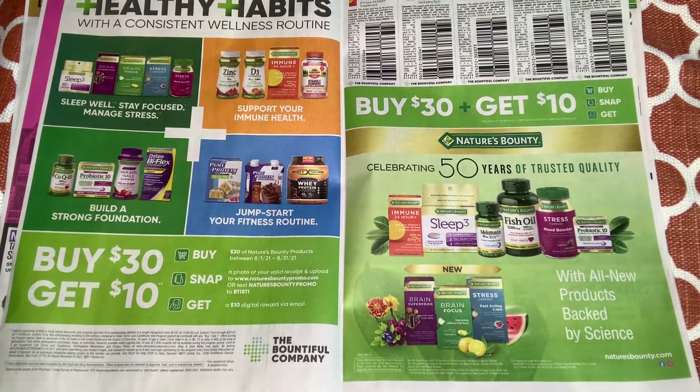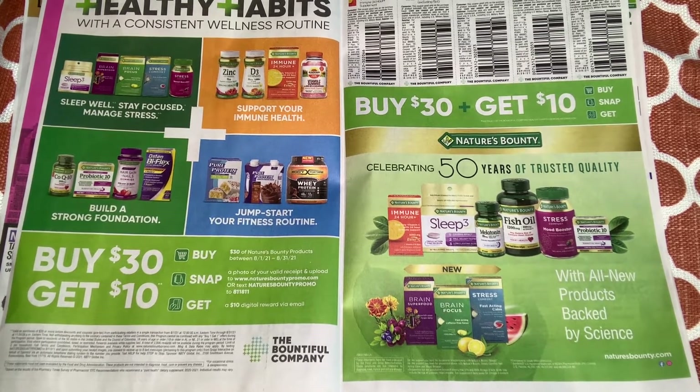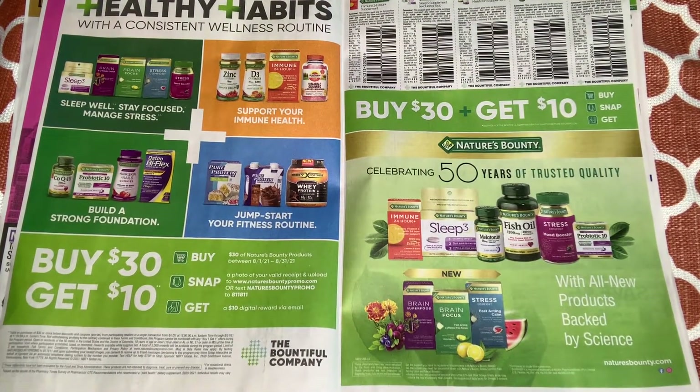We have some Nature's Bounty immune supplements. We have a $3 off one, a $3 off two, another $3 off one for a sleep supplement, a $1 off a vitamin, and $3 off one for a brain health or stress comfort supplement. I might need to think about that — lately I've been a little stressed at work.